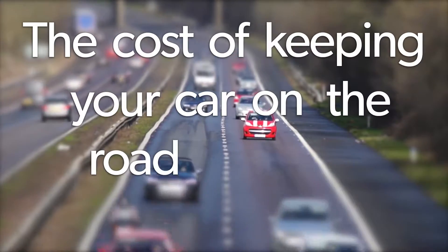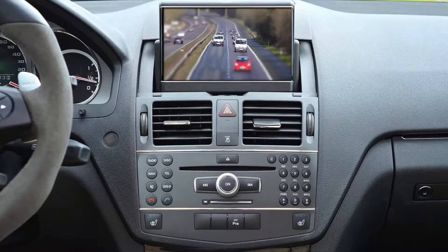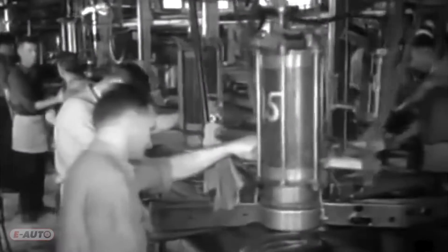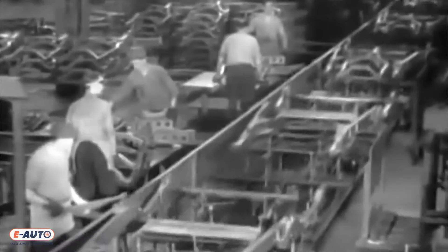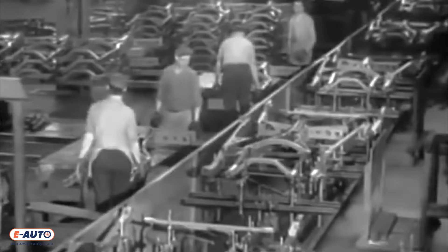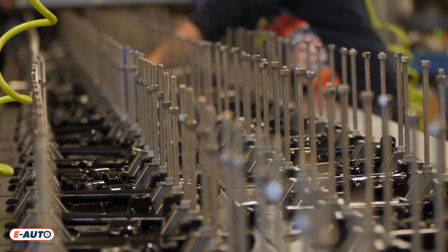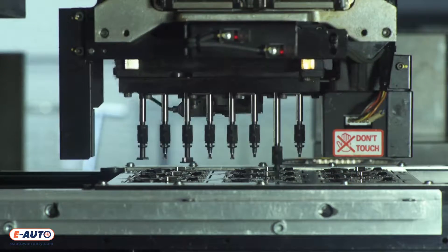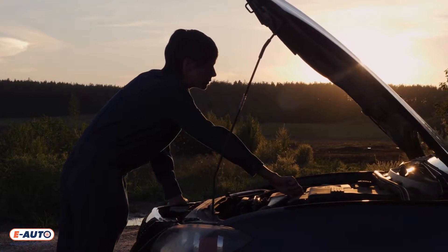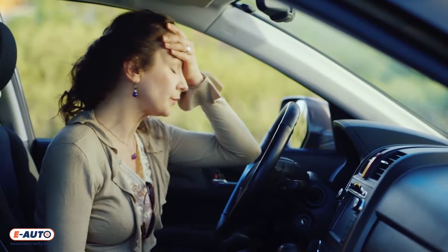The cost of keeping your car on the road increases year after year, and it's mainly because of modern technology. To meet production goals, auto manufacturers rapidly assemble vehicles and rely on cheap parts engineered to cut cost. Using mass-produced components, such as sensors and relays designed only to last a few years, guarantees the need for future repairs. This, combined with rising repair costs, makes modern vehicles a financial burden to drivers nationwide.